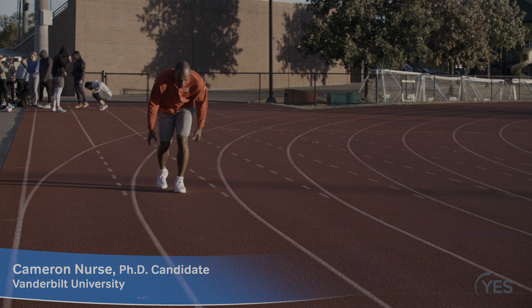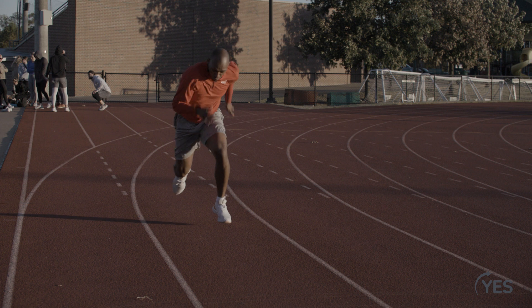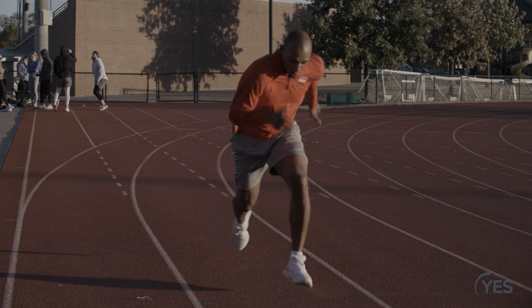Hi, I'm Cameron Nurse. It feels like I've been an athlete my entire life. I've competed in countries ranging from the U.S. all the way to the Ukraine, in sprinting events that go from 60 meters all the way up to 500 meters, and I've had the pleasure of competing against some of the best athletes in the world.